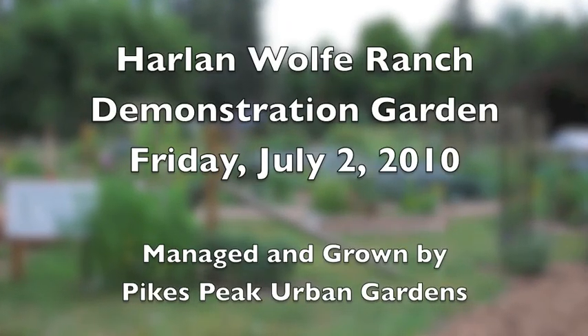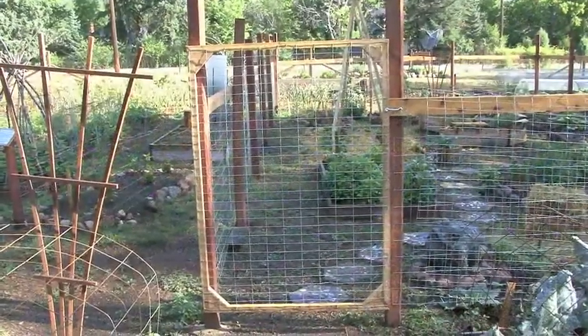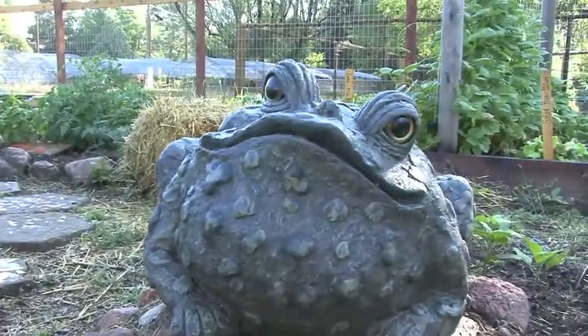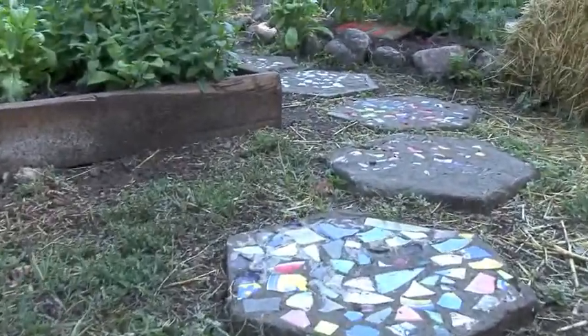Every Friday we gather together at the Harlan Wolf Ranch — myself, Elise Bowen, our assistant director, our interns, and many volunteers. We have a pretty good time on Friday. Folks come in to buy vegetables and we kind of finish up our garden chores. Now let's take a little stroll through the children's garden just before we get ready for lunch.